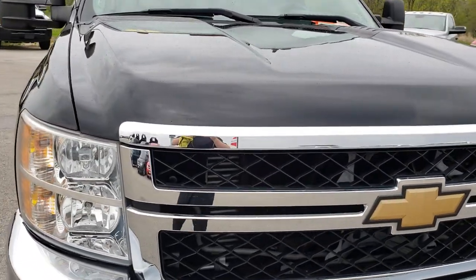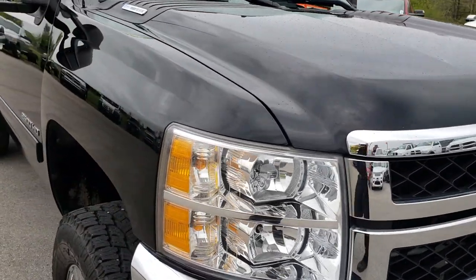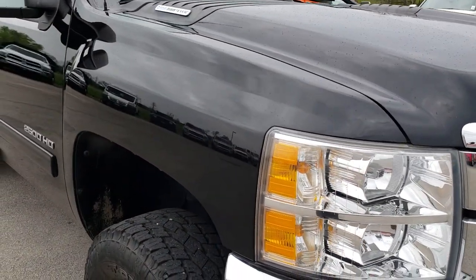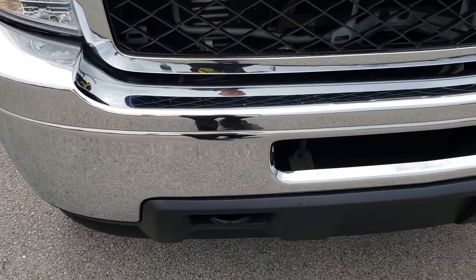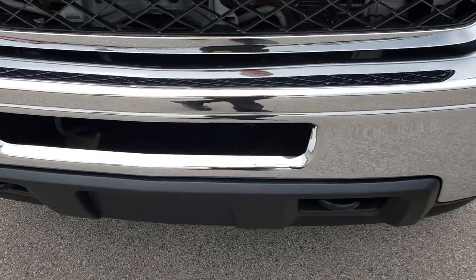This truck has the 6.6-liter Duramax diesel with the LML motor. From this HD video you will be able to tell that this truck is extremely clean all the way around.